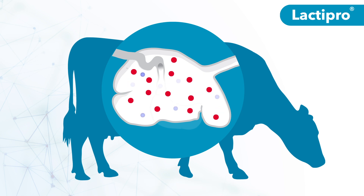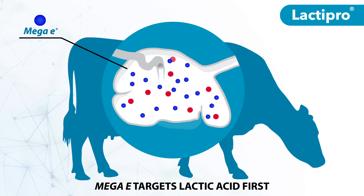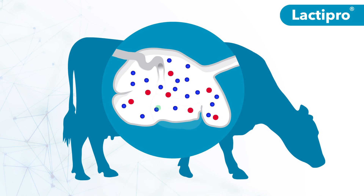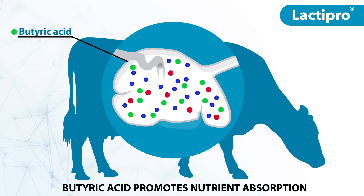That's where Megasphaera elsdenii, or Mega-E, begins to take action. Mega-E is a naturally occurring rumen-native bacteria and a superior lactic acid utilizer. Unlike other rumen microbes, Mega-E targets lactic acid first. As Mega-E consumes lactic acid, it produces butyric acid, promoting epithelial cell growth. This helps cattle better absorb nutrients and volatile fatty acids.